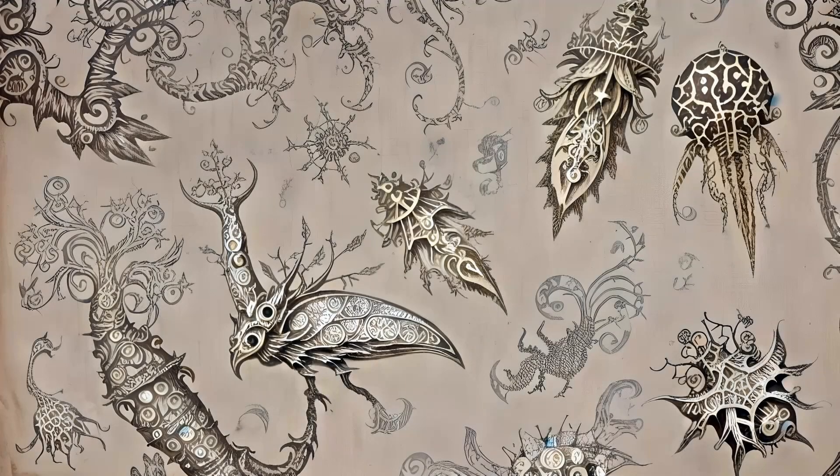Within each lower termite, and more particularly the termite hindgut, there is a miniature realm inhabited by bizarre creatures. Giant protozoa feed on tiny fragments of wood and generate hydrogen gas as they digest this unusual fare.